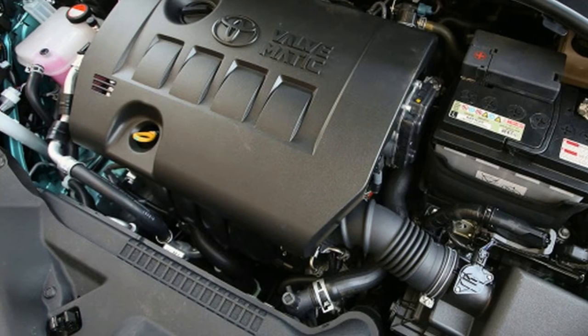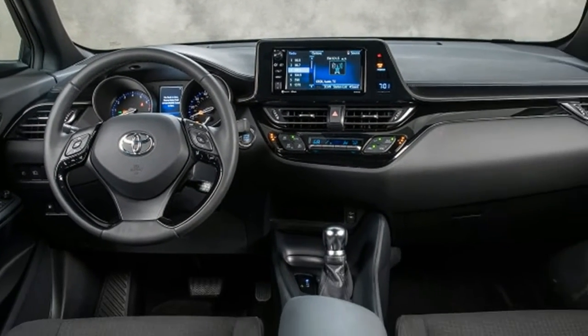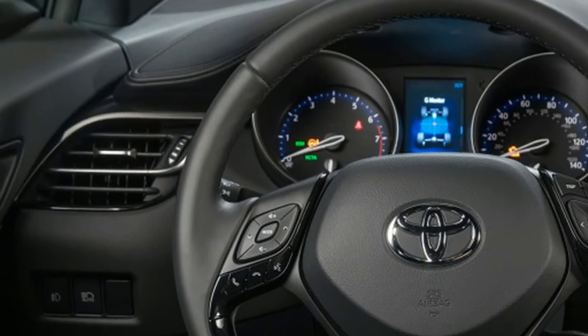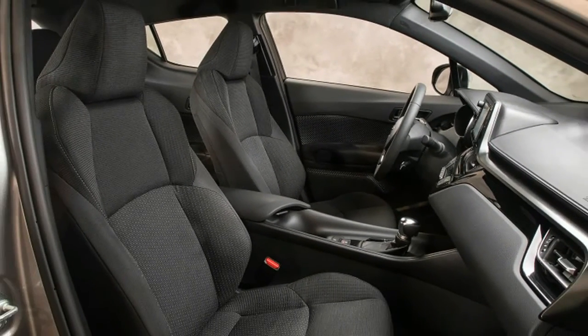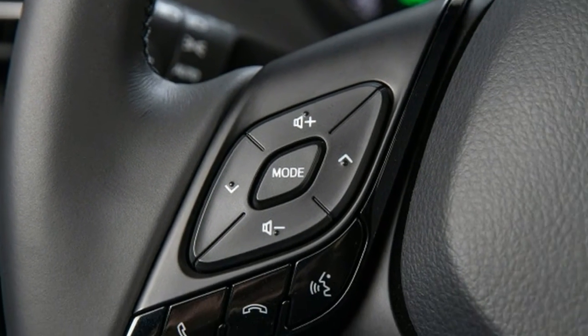Likewise, choices on the C-HR are limited to paint color and trim. No all-wheel drive, no manual transmission, and a black interior. The C-HR comes in two trims — XLE and XLE Premium. What you see is what you get, and both trims come fairly well equipped.